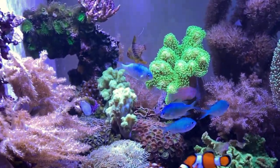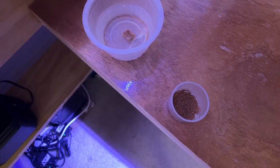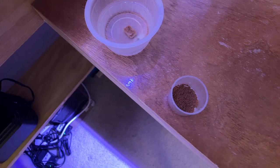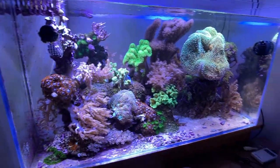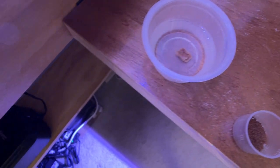What I feed them is Selcon-soaked Sustainable Aquatics slow-sinking pellet food — they're really absorbent, so I put about 10 drops of Selcon in there and it soaks right up. That gives them a lot of vitamins, B12 and C. I also use San Francisco Bay mixed marine cuisine, which has quite a few of everything.